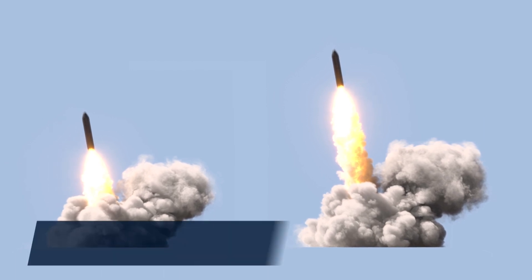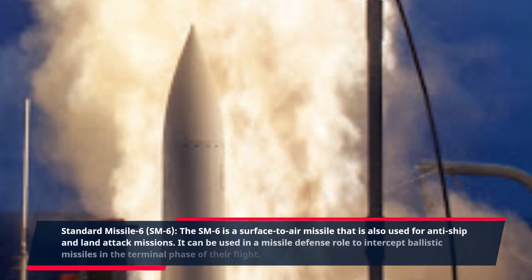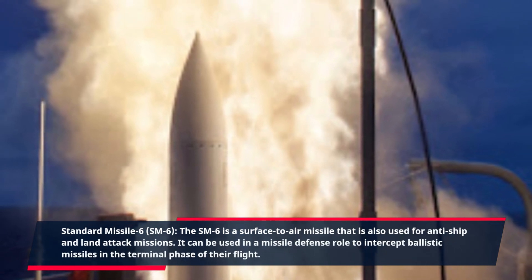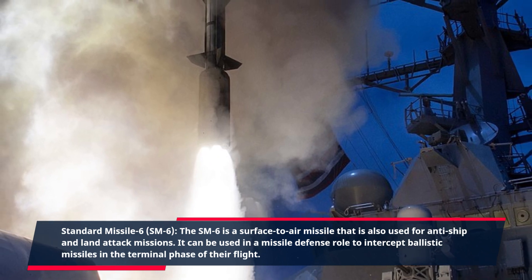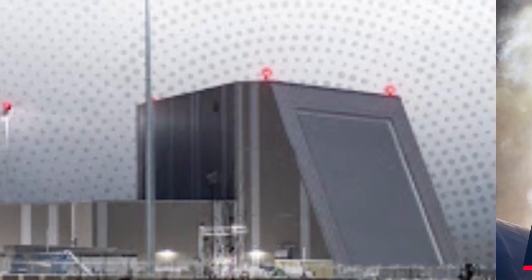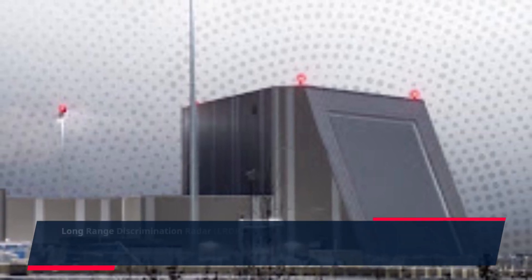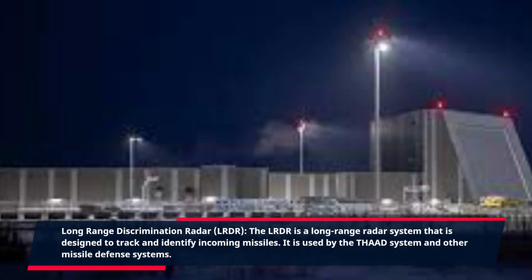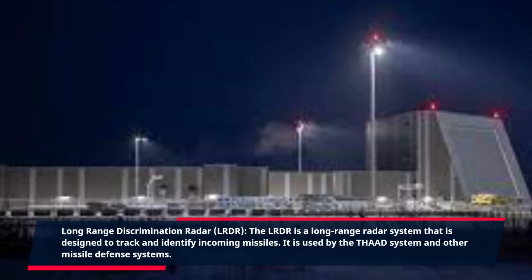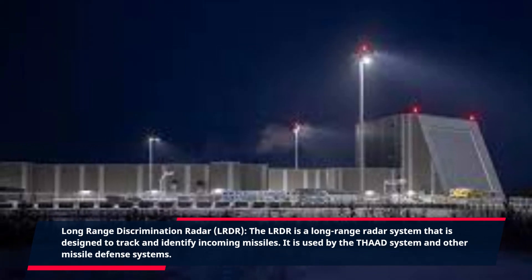Standard Missile 6, SM-6. The SM-6 is a surface-to-air missile that is also used for anti-ship and land attack missions. It can be used in a missile defense role to intercept ballistic missiles in the terminal phase of their flight. Long-Range Discrimination Radar, LRDR. The LRDR is a long-range radar system that is designed to track and identify incoming missiles, used by the THAAD system and other missile defense systems.